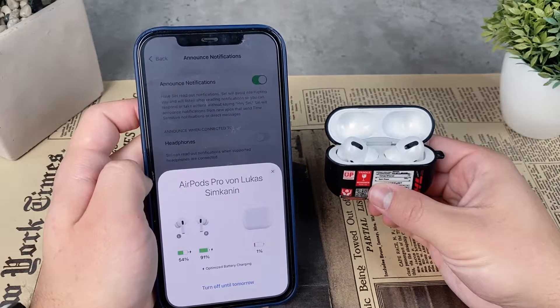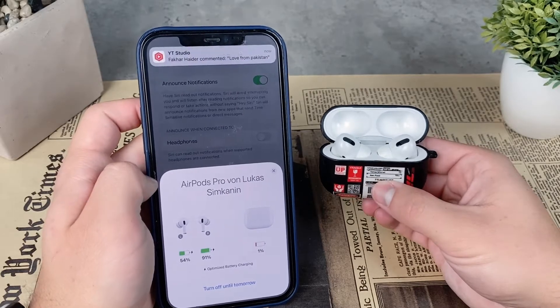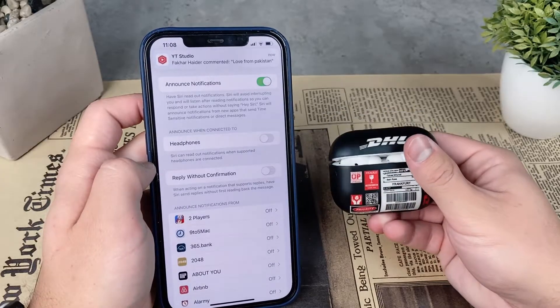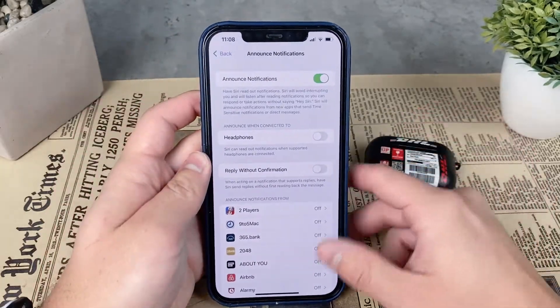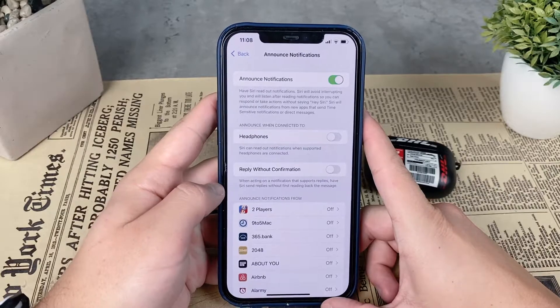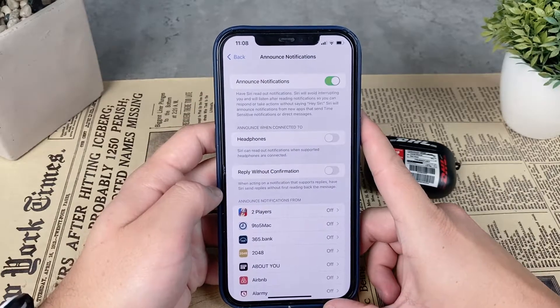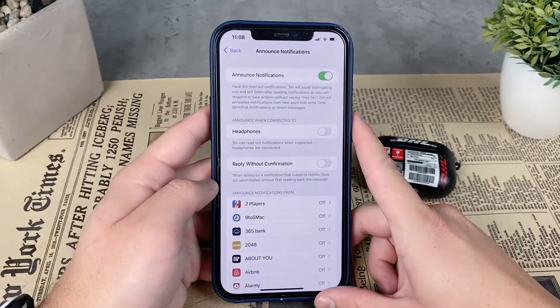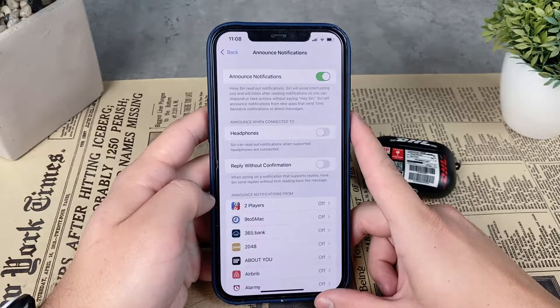If your screen is turned on, it's just not going to announce it. Once you get a text message, Siri will play a tone and announce who the text message is from. It will read the entire message if it's not too long, but if it is long, it will just tell you that you received a text message.